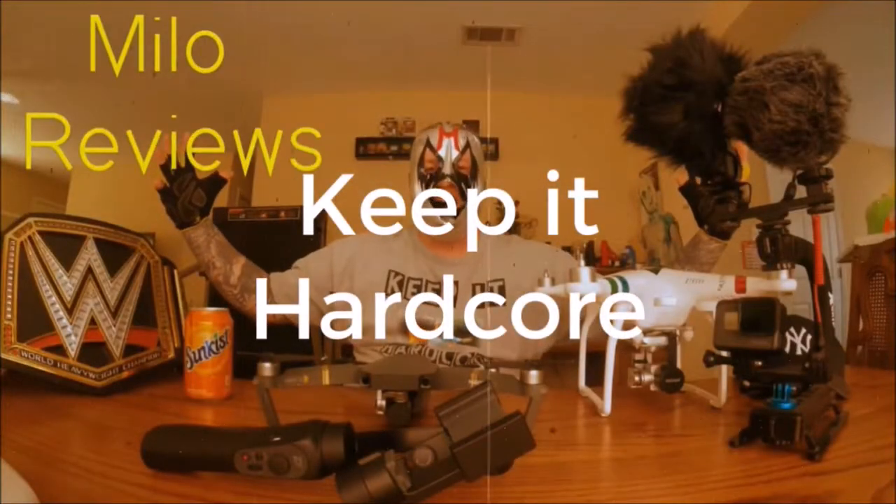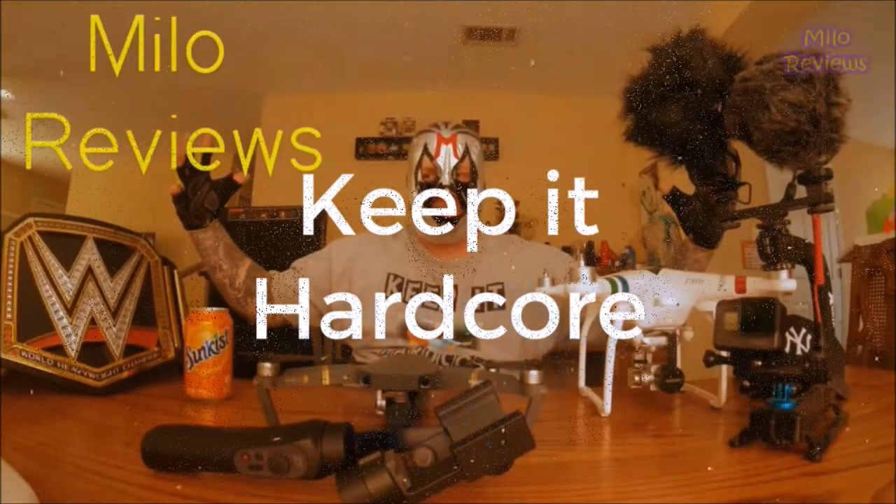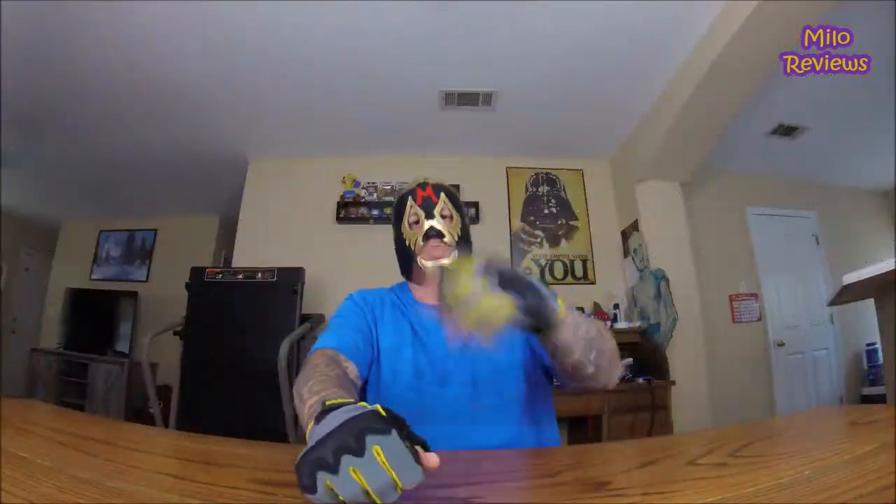Keep it hardcore! Oh yeah, it's review time baby! What do we got today? We got something to drink!